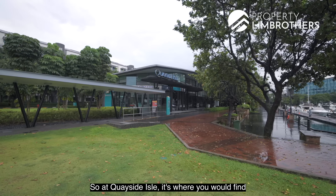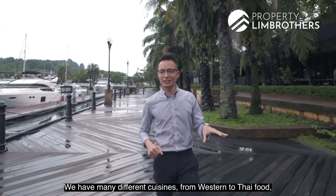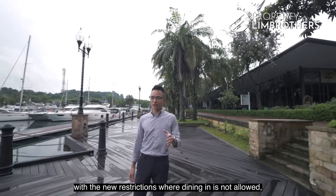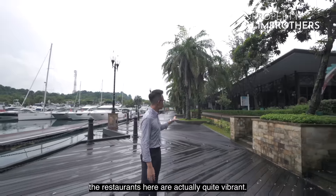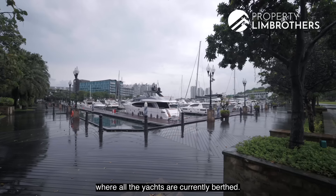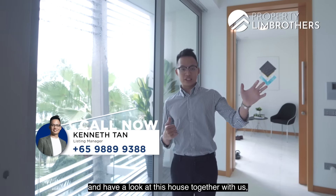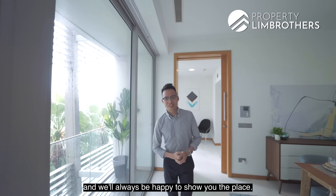At Quayside Isle, you would find most of the eateries in Sentosa Cove, with many different cuisines from Western to Thai, Italian, and Spanish. Just behind is the Greenwood Fish Market. On a typical day the restaurants here are quite vibrant, and when you dine you have a view of the 1 Degree 15 Marina where the yachts are berthed. With that, we wrap up the home tour of this 1744 square feet three bedroom unit. If you'd like to come down and have a look, just come on down and we'll be happy to show you the place.